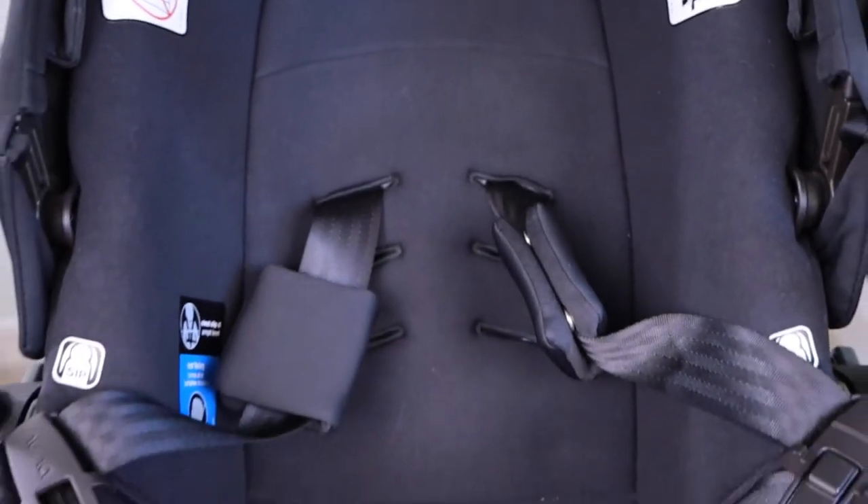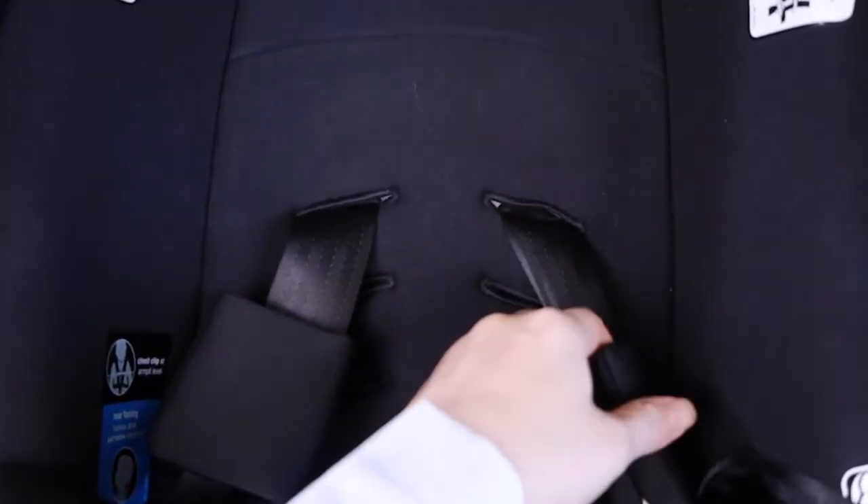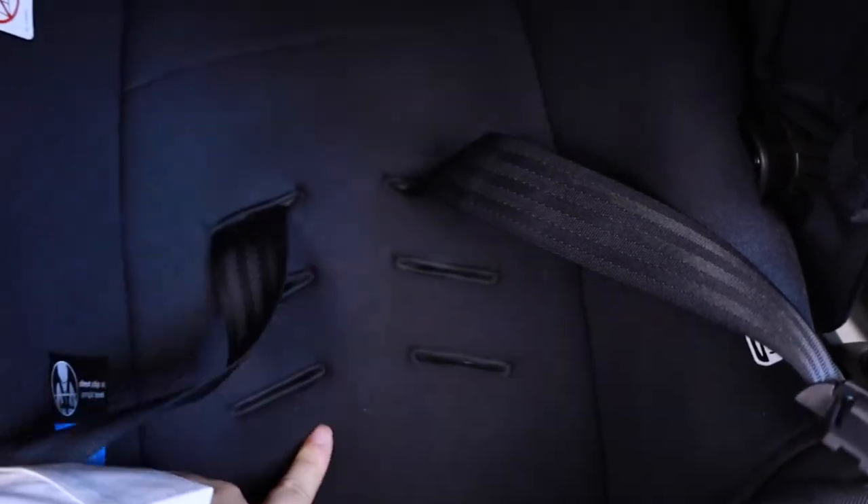These are the strap cushions on each side of the belt so that the belt doesn't rub against your baby's neck. The seat belt is also adjustable to the baby's growing height.